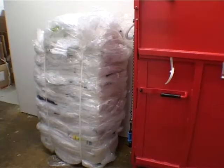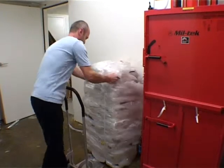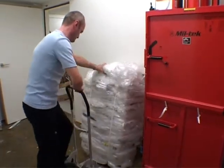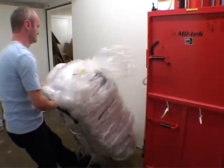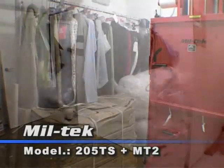Now they bale both plastic and cardboard with the same machine. There are less labour costs, it's meant a cleaner working area, and they've saved on floor space. It's also hoped to install Miltec machines in Esprit's other outlets in Belgium.